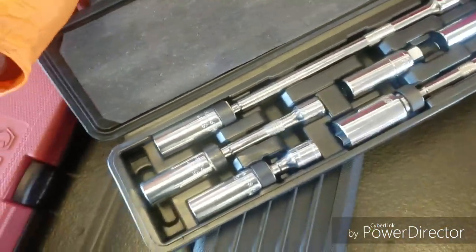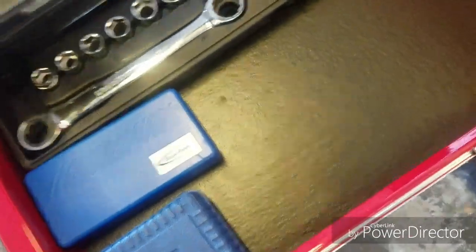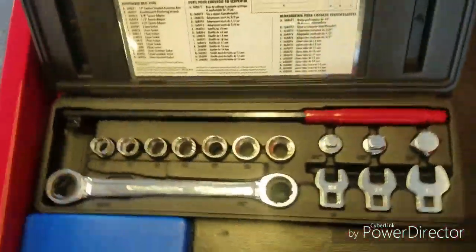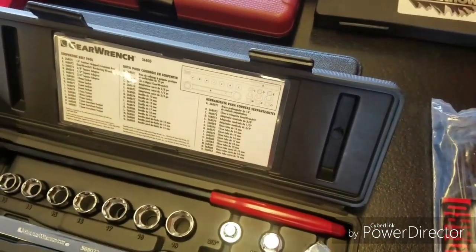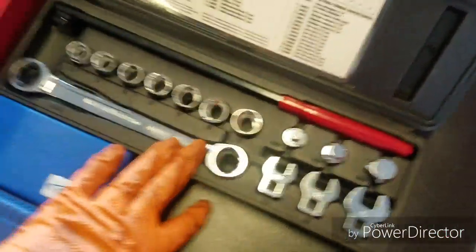Six-piece spark plug set — it's magnetic so I don't have to worry about sticking a magnet in there to get them out. Excellent set. This is the serpentine belt removal tool. I need to go get the installation tool because I've been struggling with belt jobs using just my hands. It comes as a whole set — you got your long bar and all the pieces you need to get that belt off.